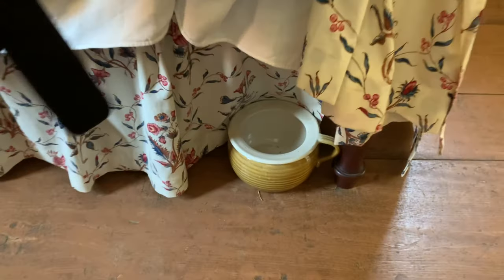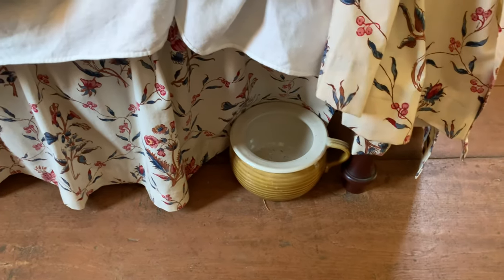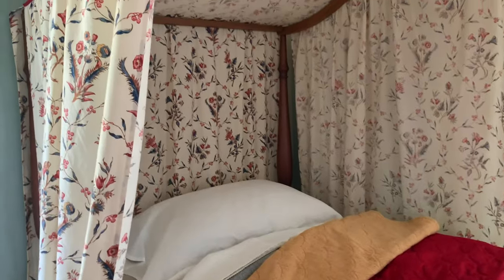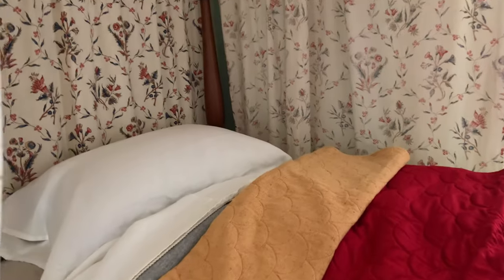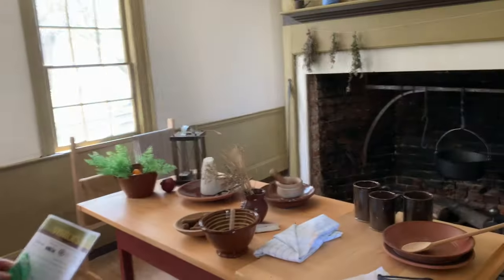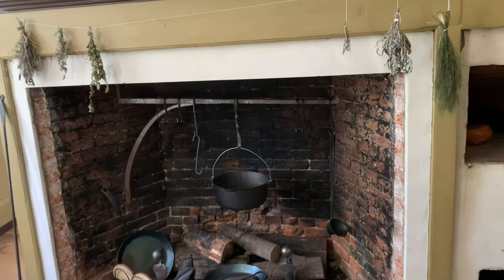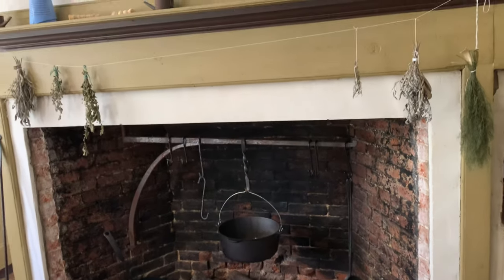They've got a pea pot — look at that! I could use one of those in the middle of the night to get up and go pee. And this is quite a plush bed, huh? Look at that. And over here you've got your little cooking station. I love these hearts — beautiful, look at that.